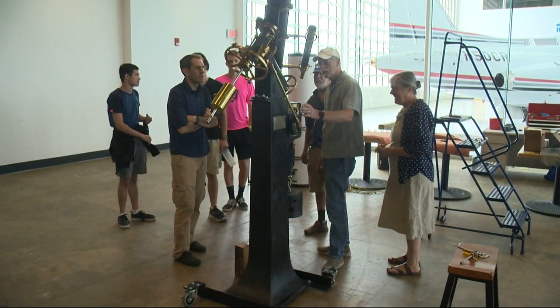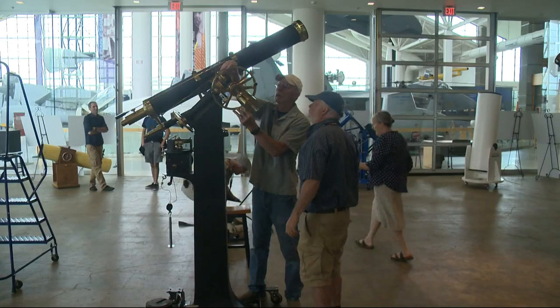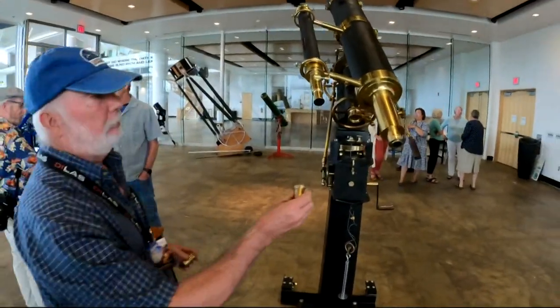The telescope was donated to Linfield College in the 1890s and had been used as a teaching telescope. Babcock says it's meant to view planets and the moon — the entire field of view would be about 500 miles, but you could see a crater as small as one mile. Over the last few decades, it's been sitting in pieces and stored in a crawl space at the college.